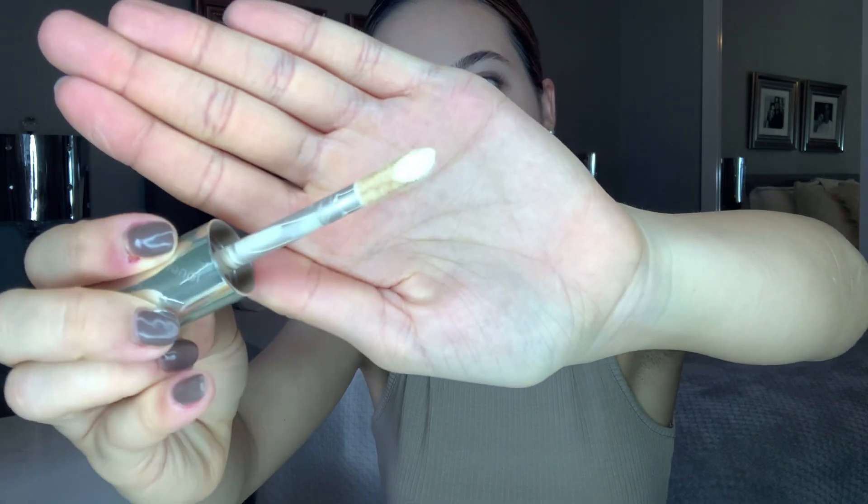I'm going to go in first with the Jouer Essential High Coverage Concealer in the shade Chiffon, and I'm going to put that underneath my eyes. This is what the applicator looks like. I'm just going to blend it out with my Shop Miss A little sponge. This is really, really full coverage and I love that because my under eye circles are pretty dark. This is so worth the hype — the coverage is outstanding. It does feel a little heavier than my Too Faced Born This Way Concealer, but I am so in shock.